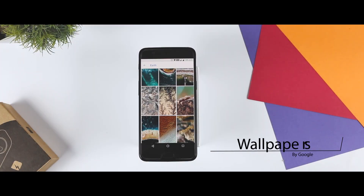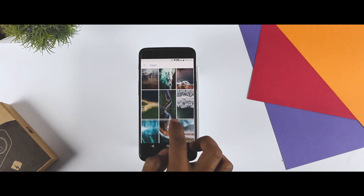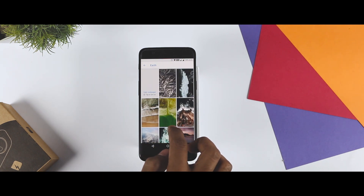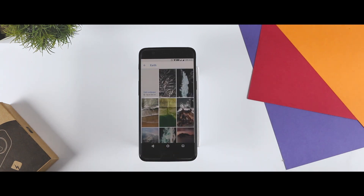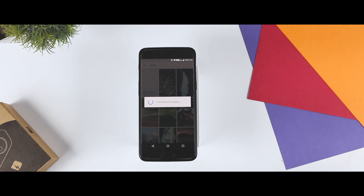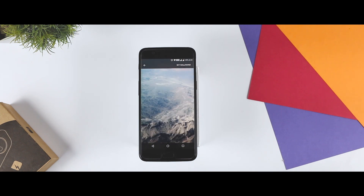The last app on our list is the wallpaper app from Google. If you like those satellite wallpapers on the Pixel phones, then you will also like Google's wallpaper app. The app brings a collection of wallpapers ranging from art to textures, but the most exciting collection is Earth. You will find dozens of cool top-down satellite images of our planet, and you can turn on the daily wallpaper feature to switch between them automatically.